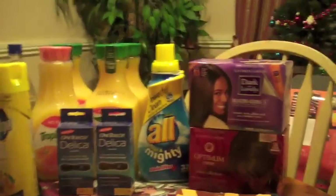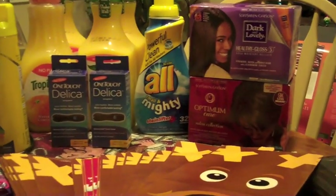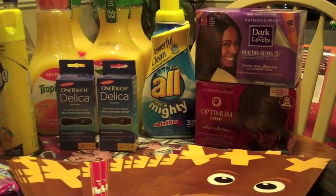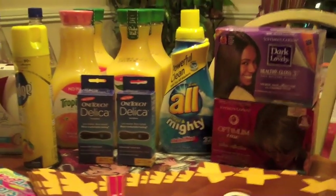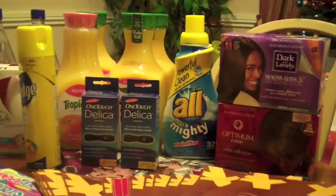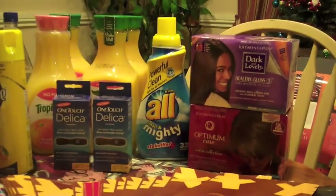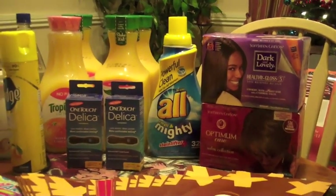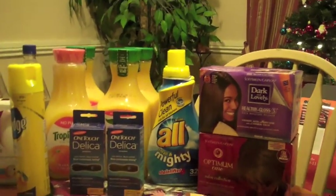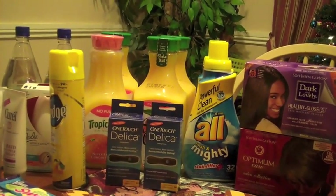That first transaction gave me back a five dollar Register Reward. The second transaction I did the same thing again — another relaxer, another All laundry detergent, the One Touch Delica, and two gift bags. I used the dollar off coupon for the All, which is the printable available on coupons.com. The All is on sale for $3.99, so with the dollar off it's $2.99. My subtotal again was 11 cents and total was 78 cents.